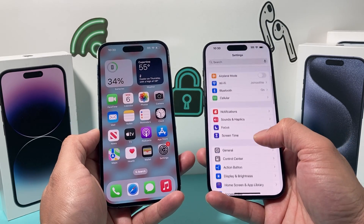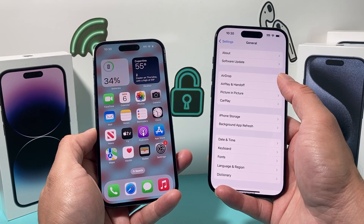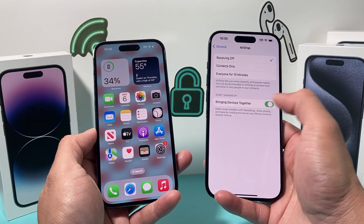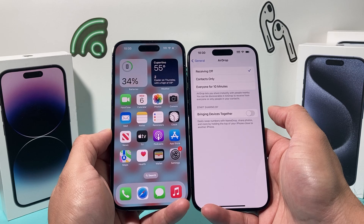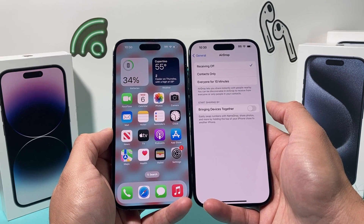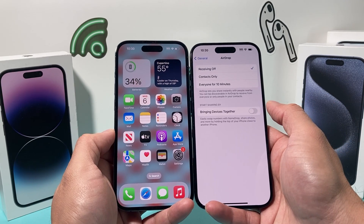What you'll need to do is on your iPhone — or both iPhones — go into Settings, then General. Find the AirDrop section where it says 'Bringing Devices Together' and turn that off. When you turn this off, features like NameDrop, share photos, and AirDrop proximity connection will be stopped.